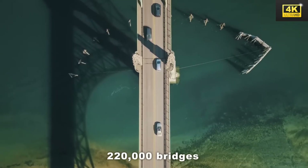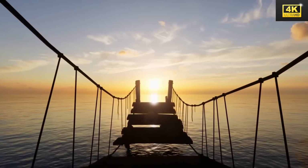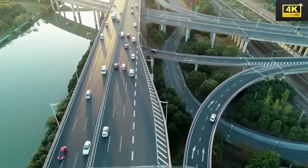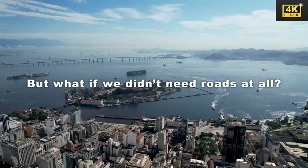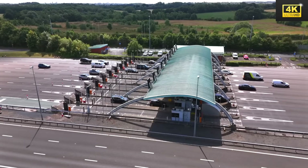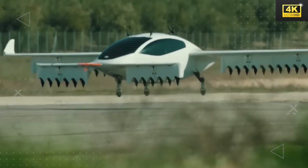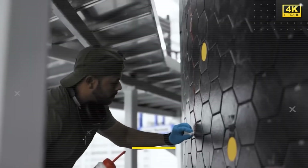In the broader infrastructure context, over 220,000 bridges in the United States are classified as structurally deficient or functionally obsolete, raising substantial safety concerns and underscoring the urgent need for infrastructure investment. In response, Tesla presents a groundbreaking electric aircraft capable of vertical takeoff and landing, holding the potential to transform urban transportation and drastically reduce travel times. The aircraft integrates advanced materials and technologies including carbon fiber composites and high-efficiency electric motors, enhancing performance while reducing environmental impact.